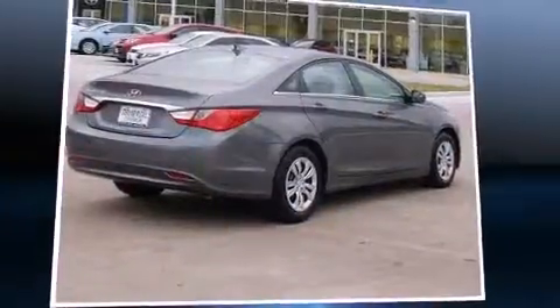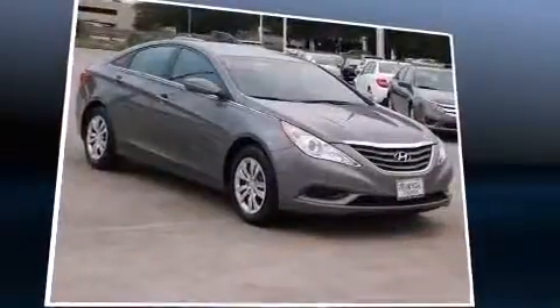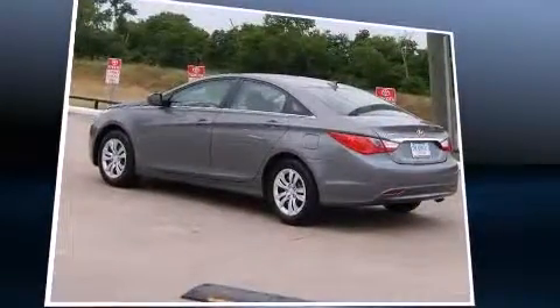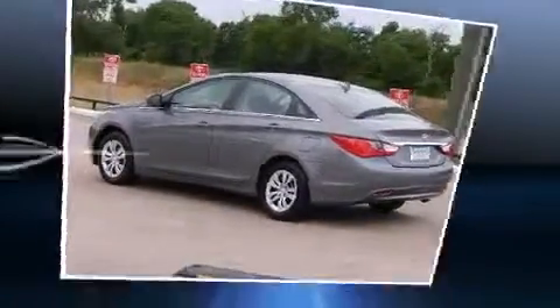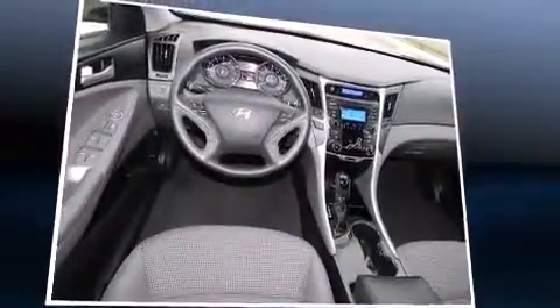The 2012 Hyundai Sonata, this four-door five-passenger sedan, just recently passed the 40,000 mile mark. Smooth gear shifts are achieved thanks to the 2.4 liter four-cylinder engine, and for added security, dynamic stability control supplements the drivetrain.